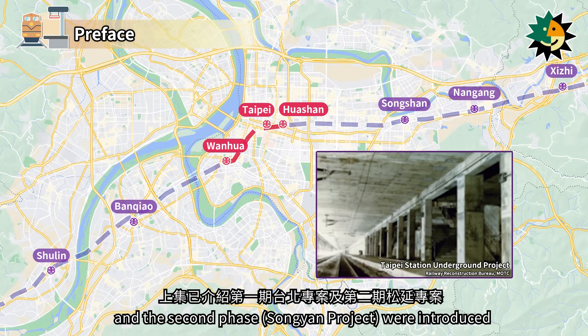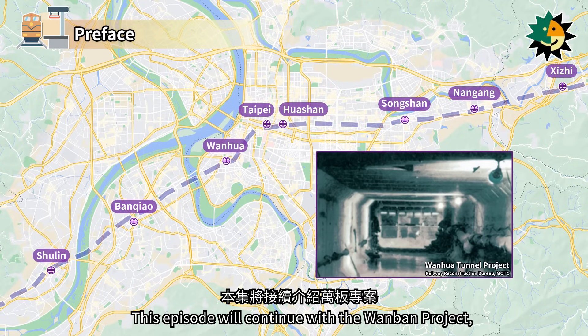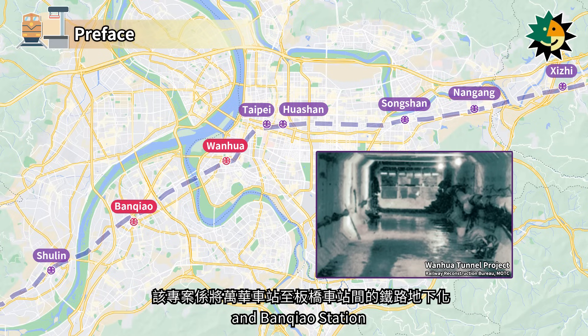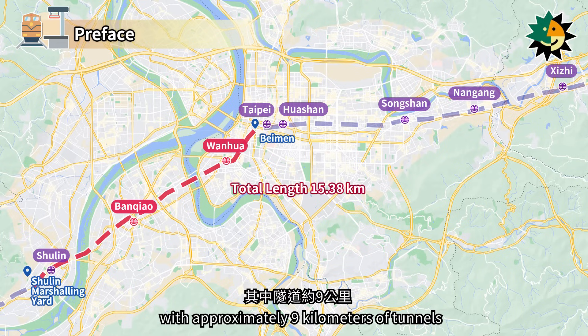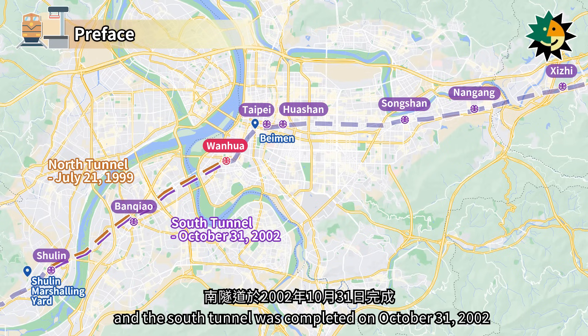In the last episode, the first phase and the second phase were introduced. This episode will continue with the Wanban Project, which involved undergrounding the railway between Wanhua Station and Banshiao Station. The project scope extended from Baimen to Shulin Marshaling Yard, covering a total length of 15.38 km, with approximately 9 km of tunnel. The North Tunnel was completed on July 21, 1999, and the South Tunnel was completed on October 31, 2002.